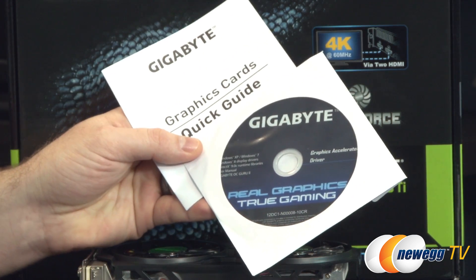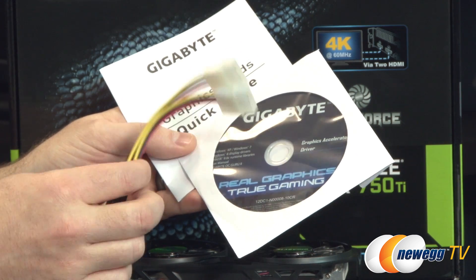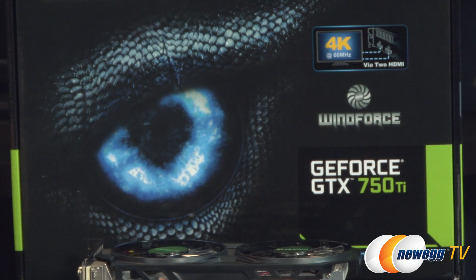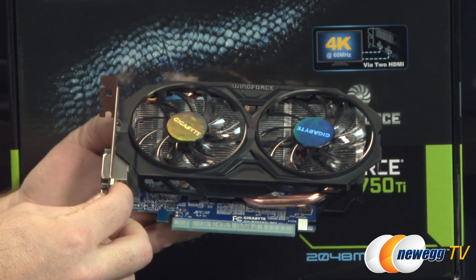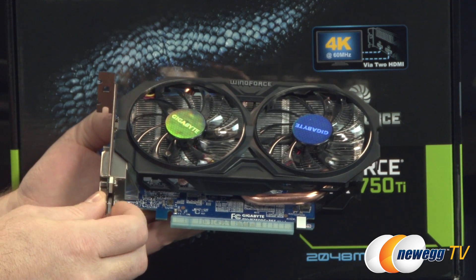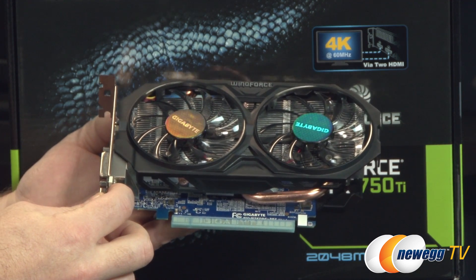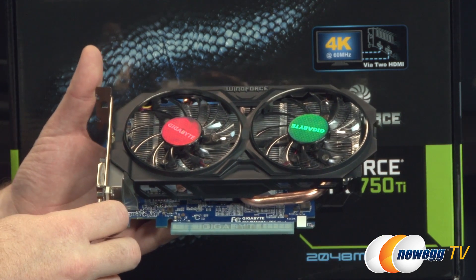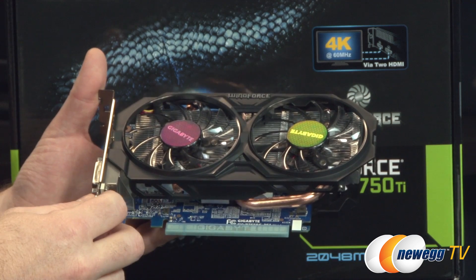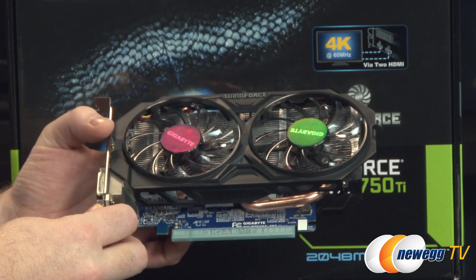Here's a closer look at the 750 Ti. Box contents are pretty much the same as the 750 — a quick start guide, driver disc, and a Molex to 6-pin power adapter. This card features the Windforce branded cooler from Gigabyte, similar to what you may have seen on the previous 600 series. It measures about seven and a half inches in length from the bracket to the end of the cooling shroud, so again bear that in mind for fit in your computer case.